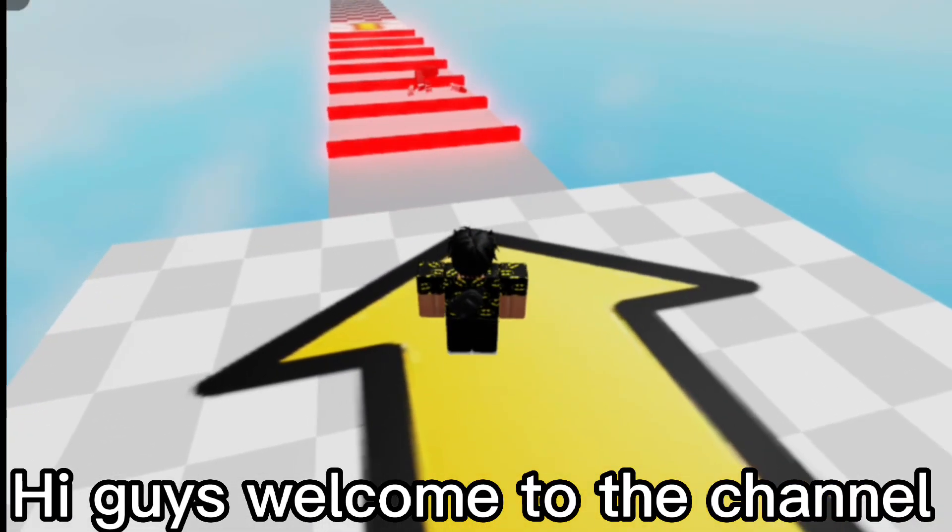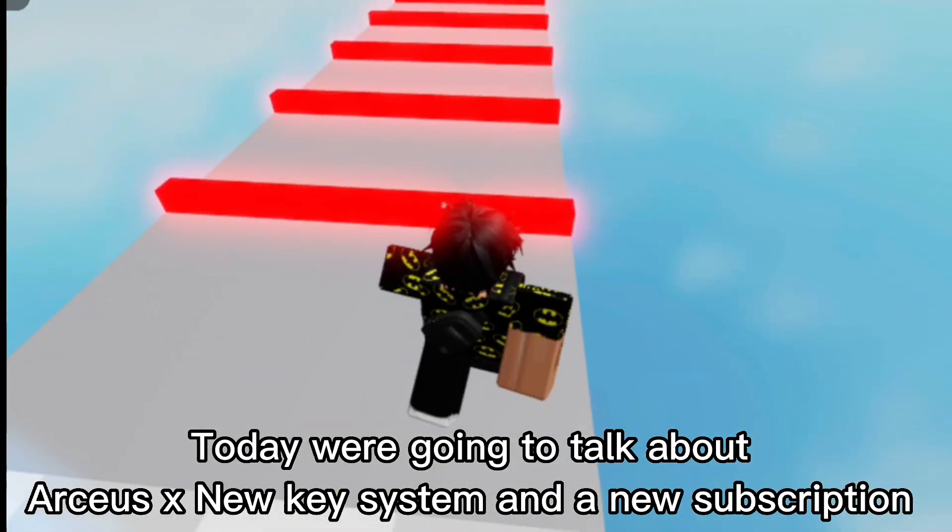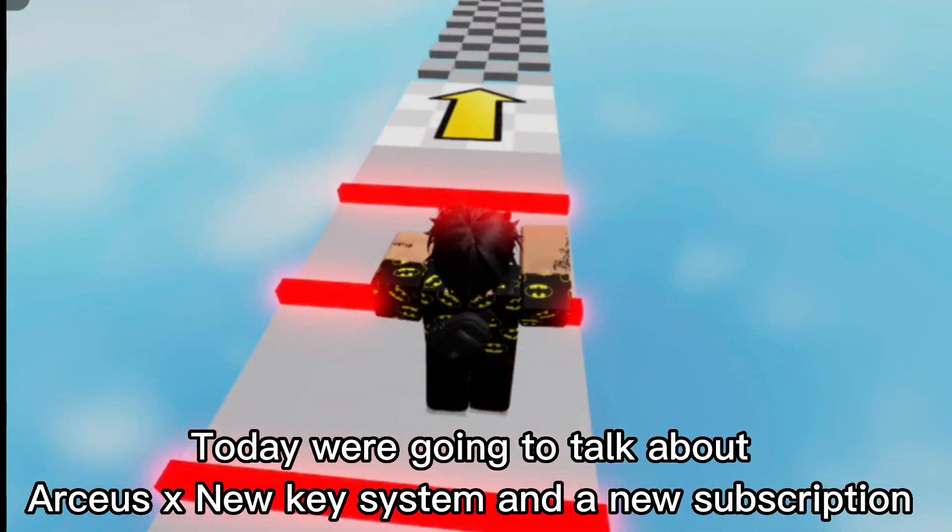Hi guys, welcome to the channel. Today we're going to talk about ArcSX's new key system and a new subscription.